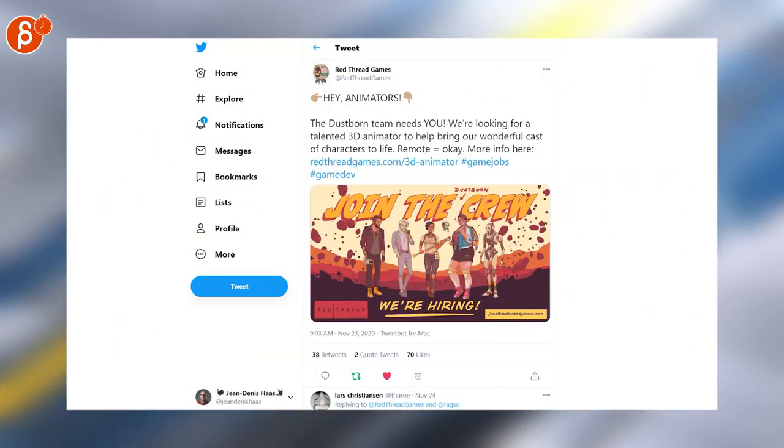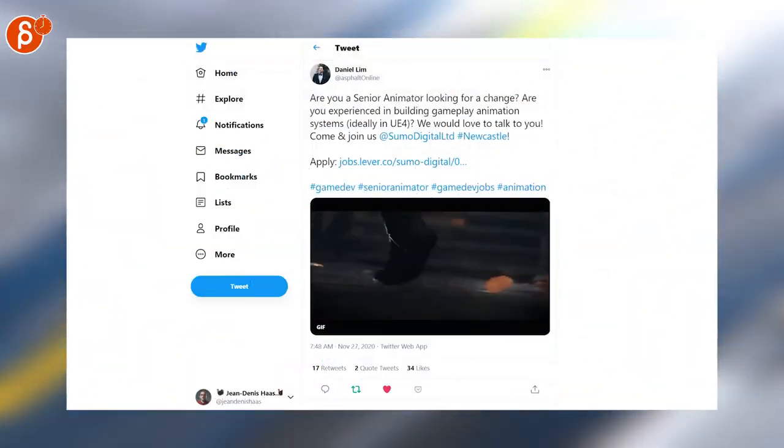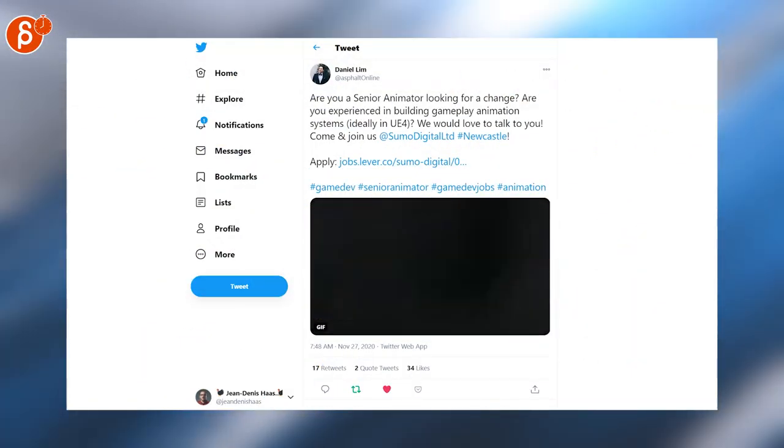The Dustborn team needs you, as it says here — join the crew. Another job posting, this time they're looking for a senior animator. Check out the link for more information.